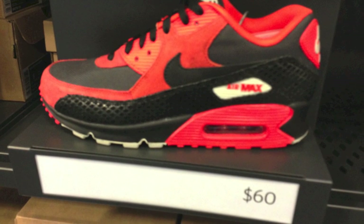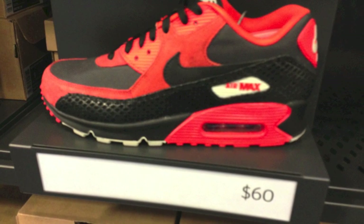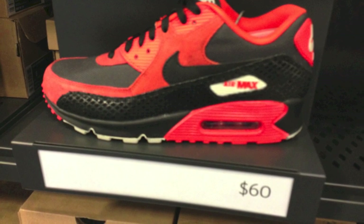Hey, what's going on guys? DJS here. Wanted to show you guys some of the kicks available around stores in my area. This one obviously is all from the Nike employee store.